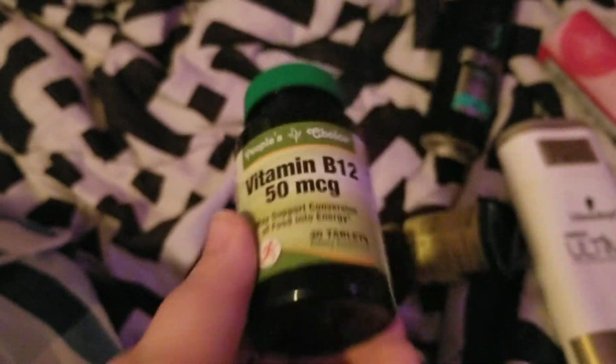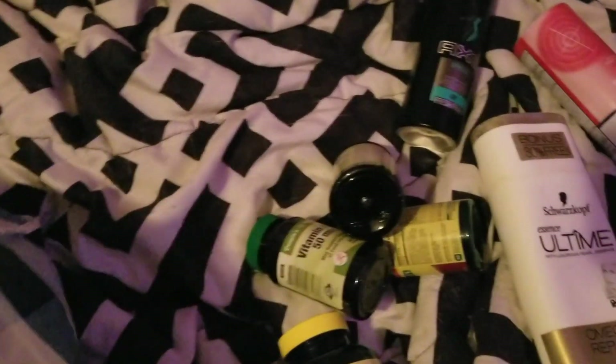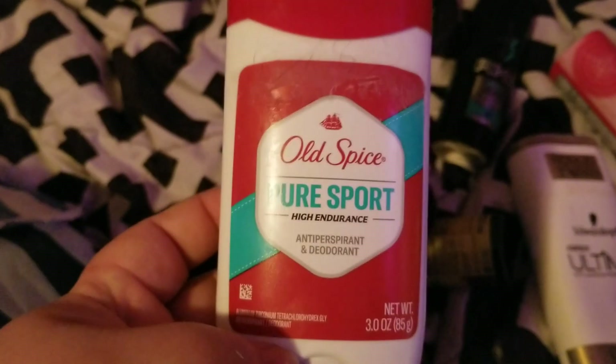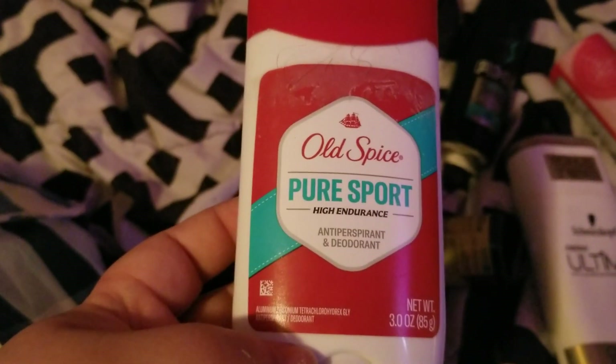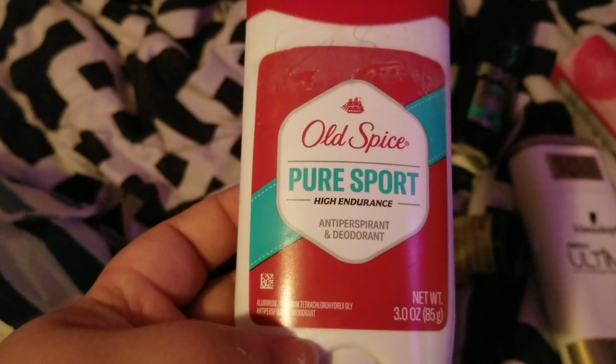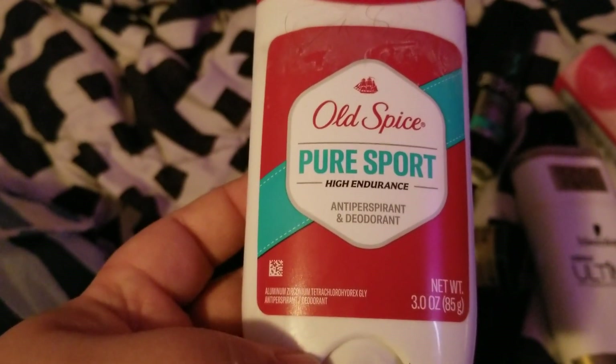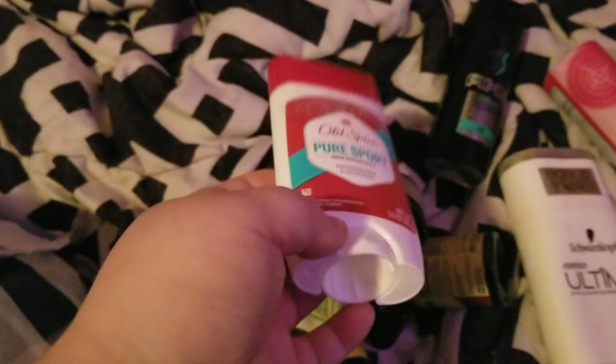She went through another B12 as well. Next, one of the boys went through this Old Spice Pure Sport deodorant and it worked great for them, so we'd definitely repurchase that.